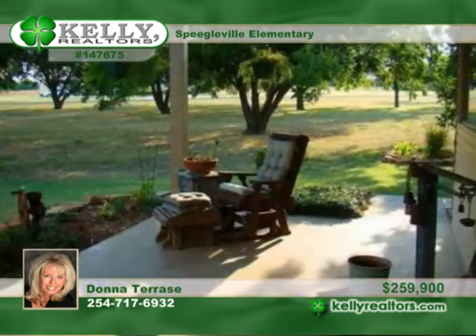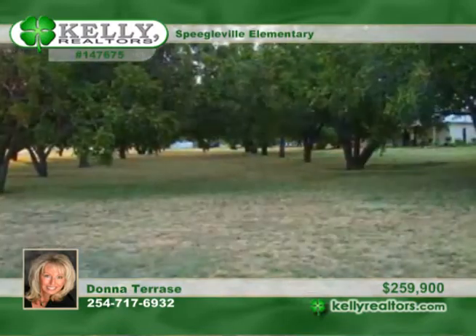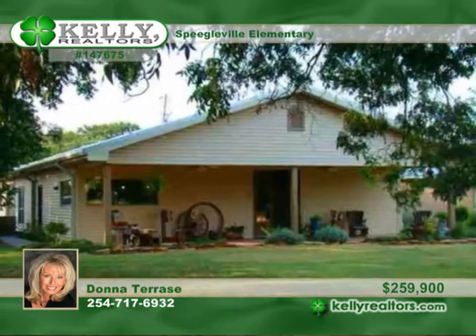A 120-square-foot pantry kitchen includes a sink, microwave and cabinets, perfect for canning, meat processing or a hobby room. The wonderful landscaped yard has beautiful gardens. Donna is excited about showing this home in person.